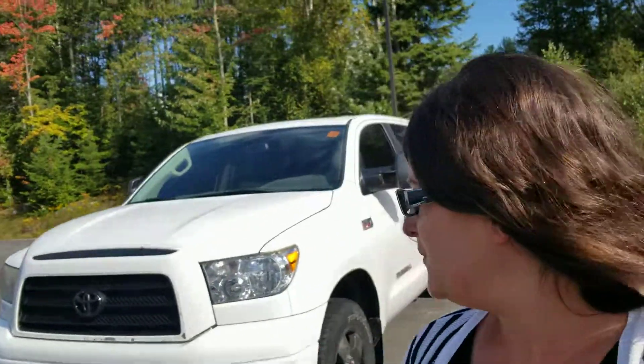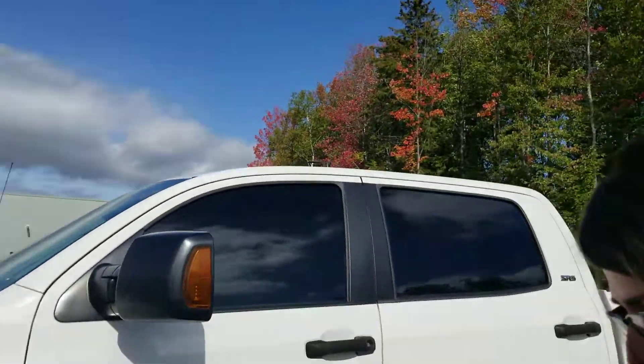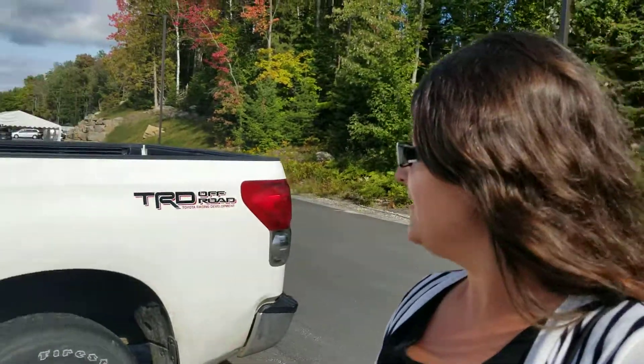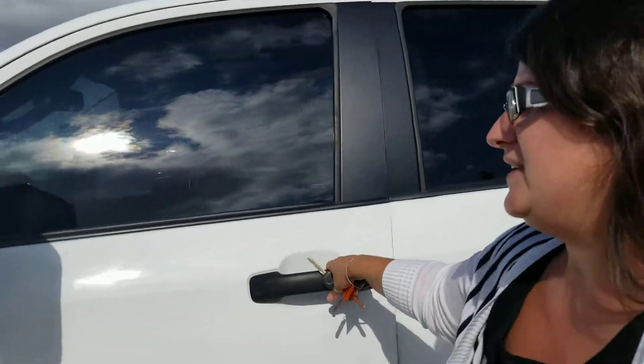I understand you're looking for a full-size V8 4x4. I did find a 2007 Tundra that just arrived. It does appear to be in great condition for the year, and I just want to check out the kilometers. Please keep in mind it has not been through our detail process yet, but it does appear to be in great condition for the year.